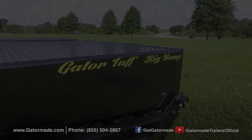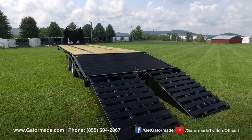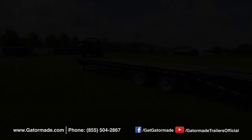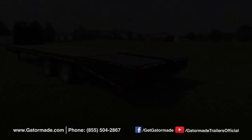Gator Made's big ramp is extra wide and extra safe, allowing you to easily and safely load and unload equipment. When the ramps are folded flat into place, they allow full use of the trailer bed. Note the additional ground clearance on the rear of the Gator Made trailer versus the competition — that's a considerable difference.